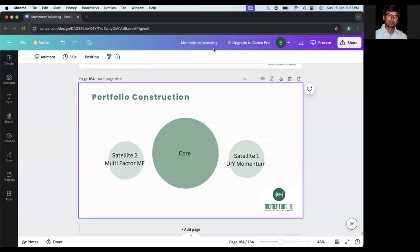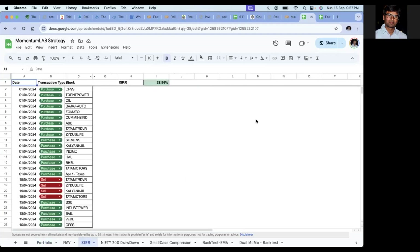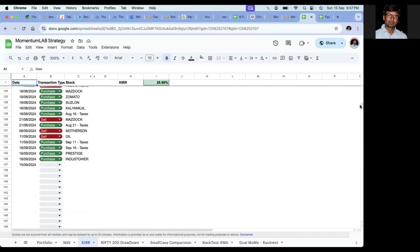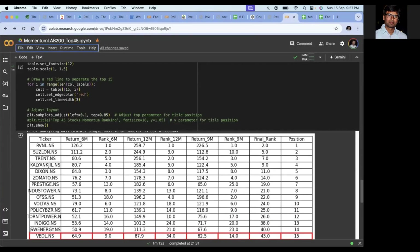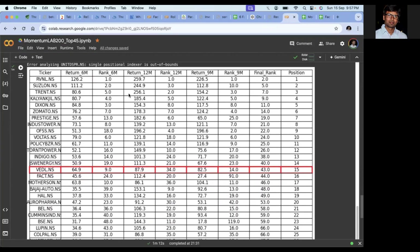Let's take a look at the portfolio and see what stocks are coming in and going out. My DIY momentum portfolio right now has 13 stocks, with two vacancies because we exited them during the last month due to the stop loss being reached — the stop loss is 20% from the 52-week high. We exited Oil and Mothersim on 6th September and 11th September respectively. The two new stocks I'm going to pick up are Prestige and Indus Tower, which appear in the top 45 stocks list based on their past 6-month and 12-month momentum.